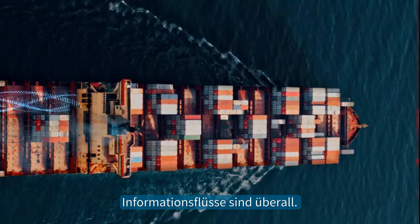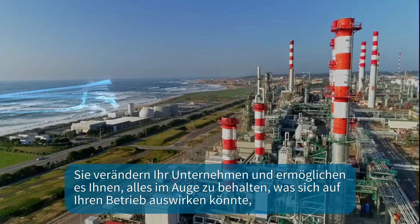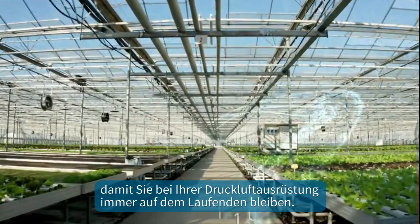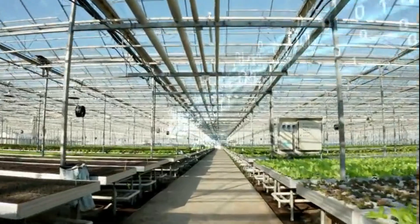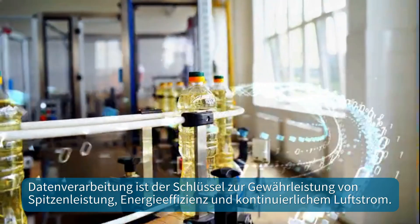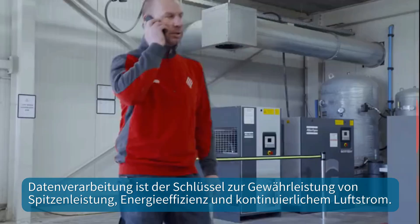Information flows are everywhere. They transform your business, enabling you to keep track of anything that might impact your operations, so you can stay on top of the game. For your compressed air equipment, data processing is key to ensure top performance, energy efficiency and a continuous airflow.